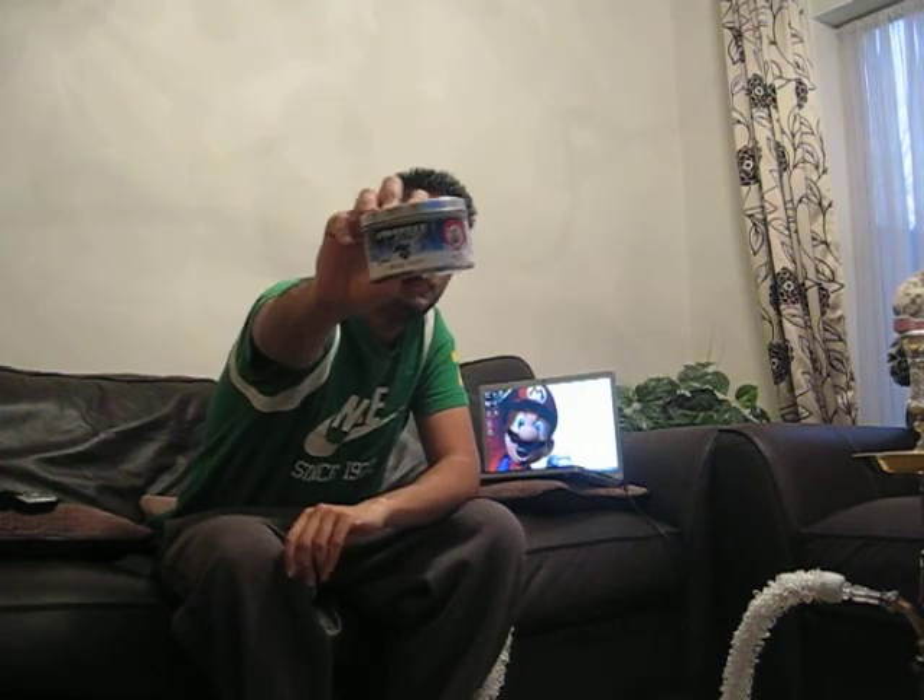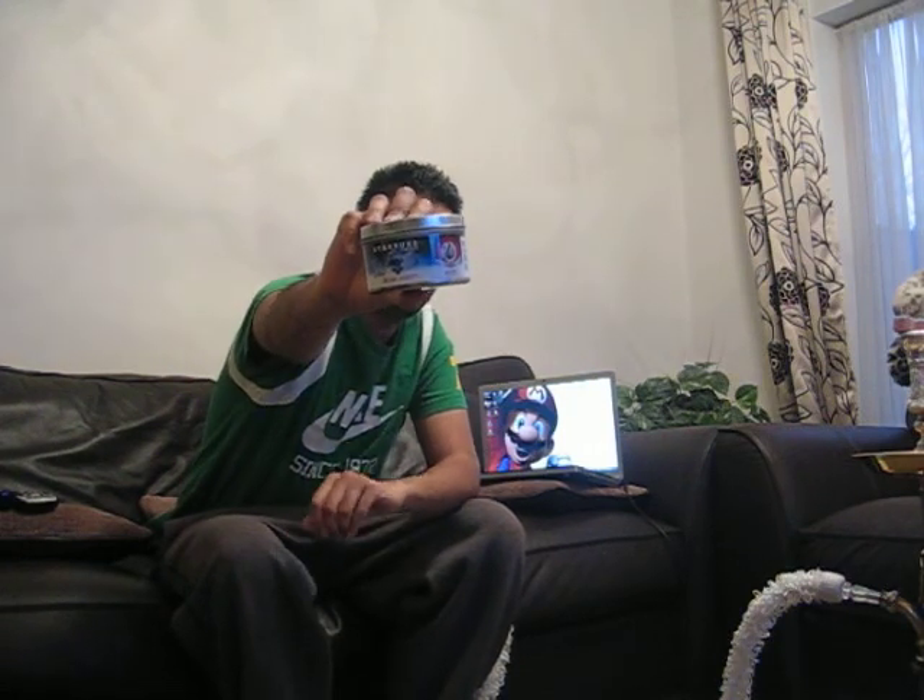Hey, what's up guys, this is RJSkills and I'm coming to you today with another Shisha review. The flavour I'm going to be reviewing is the famous Blue Mist by Starbuzz. It's a very popular flavour and it has hit the UK market and other places like the USA very well.